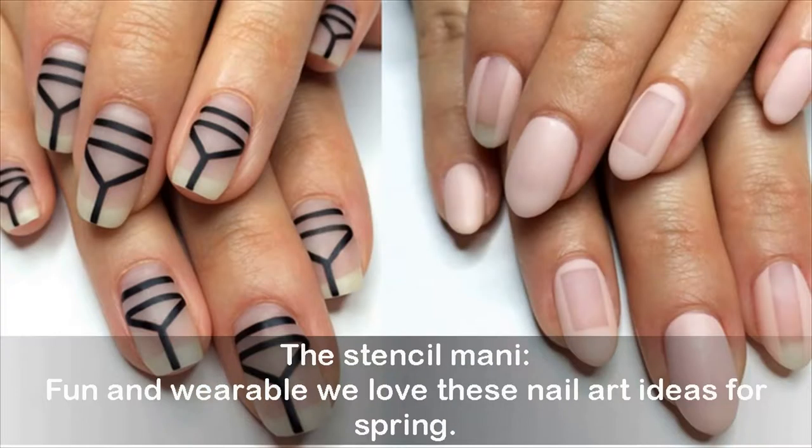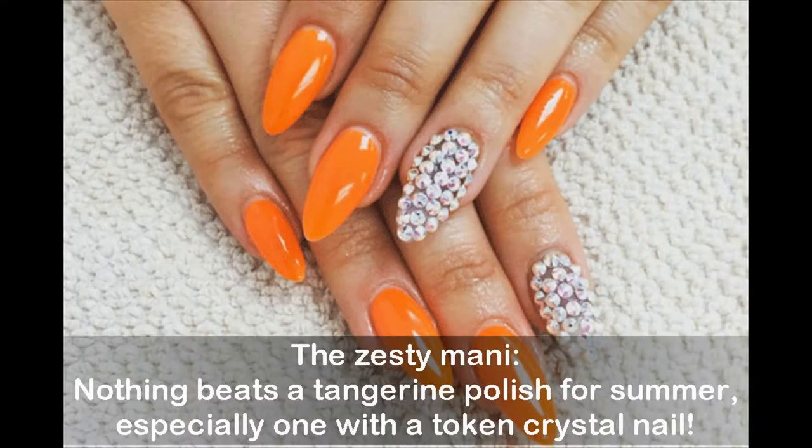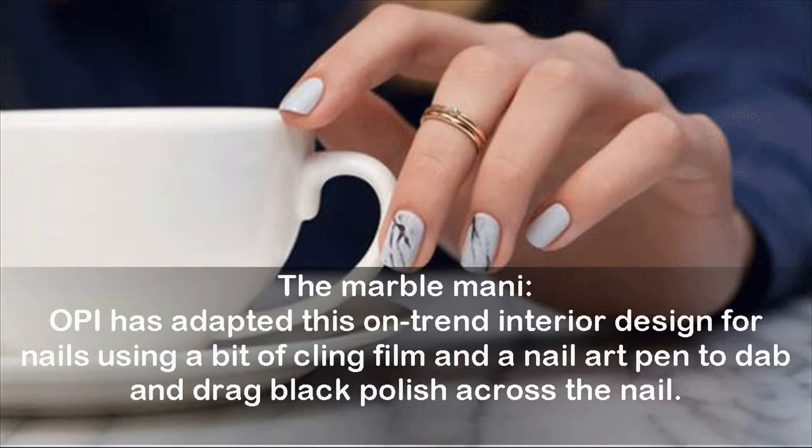The stencil manicure: fun and wearable, we love these nail art ideas for spring. The zesty manicure: nothing beats a tangerine polish for summer, especially one with a token crystal nail. The marble manicure: OPI has adapted this on-trend interior design for nails, using a bit of cling film and a nail art pen to dab and drag black polish across the nail.